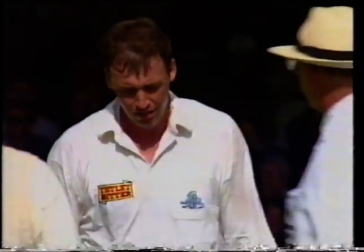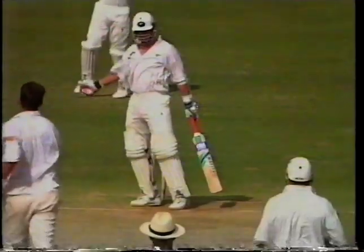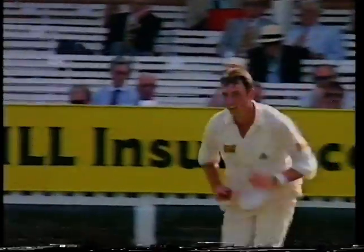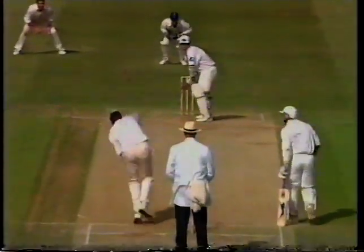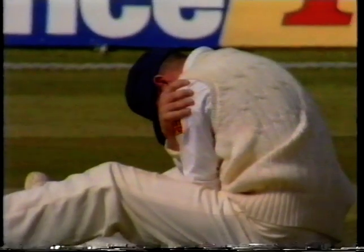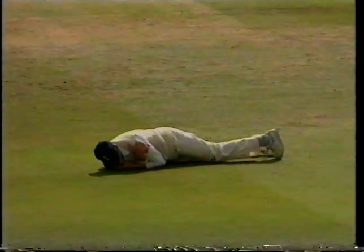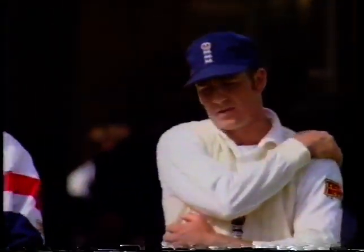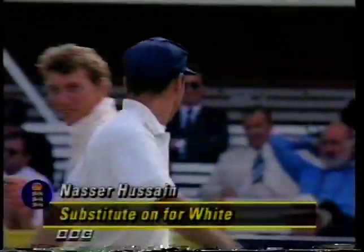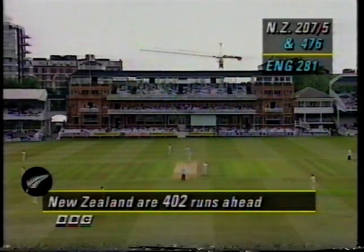Absolute jaffa — bold Angus Fraser, just comes from nowhere, just short of a length, rises, bounces, leaves the batsman. When you see deliveries like that, it'll give a great deal of encouragement to the New Zealand bowlers. Well, that looks a nasty bump on the point of the shoulder.